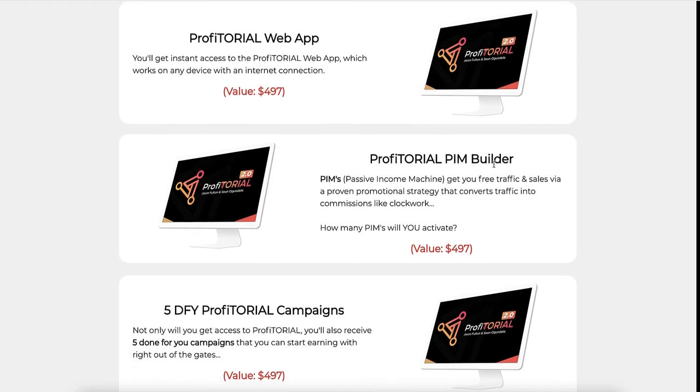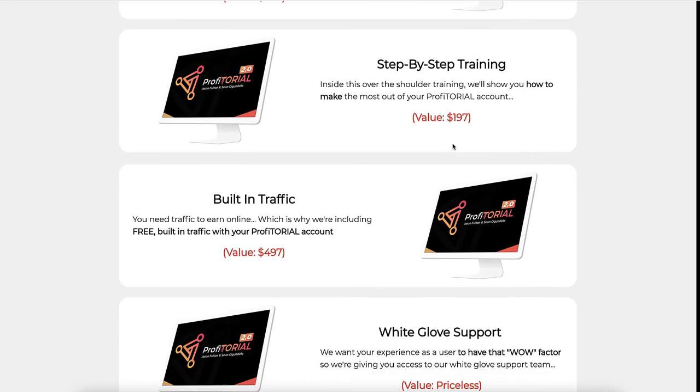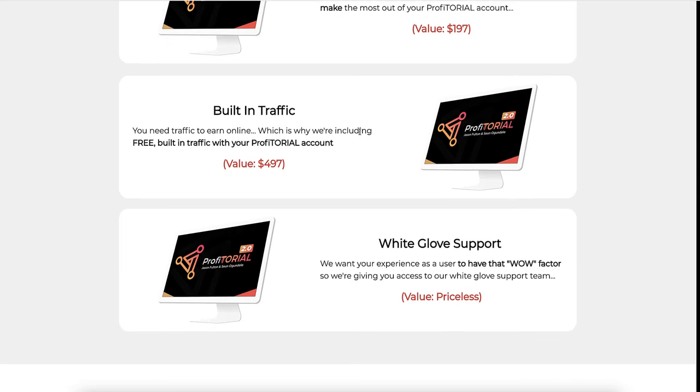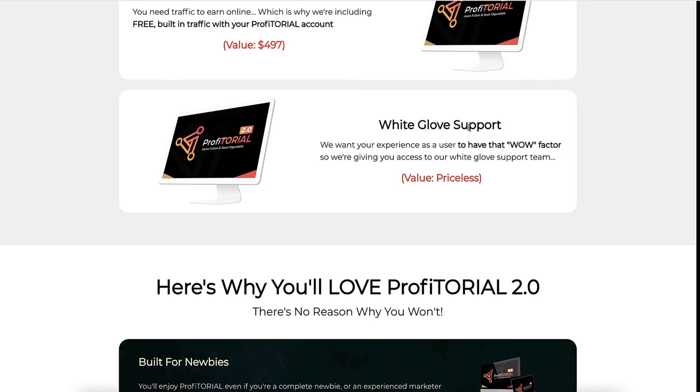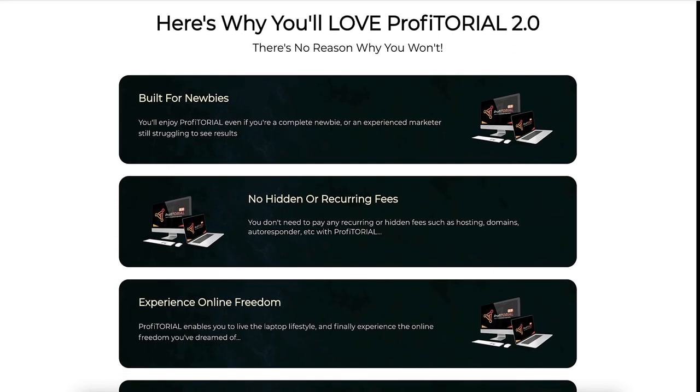There is a web app and a builder. You do get five done-for-you Profitorial campaigns. There is a bit of step-by-step training. The built-in traffic is that share button — that's it. And still don't know what white glove support is.